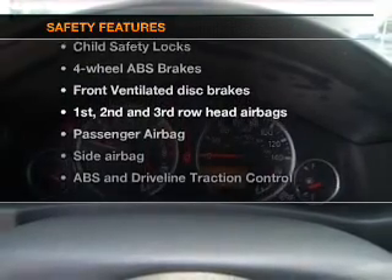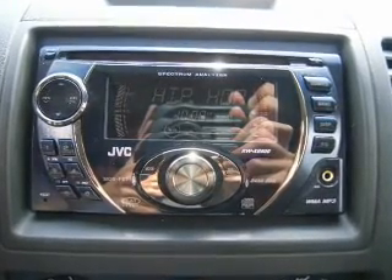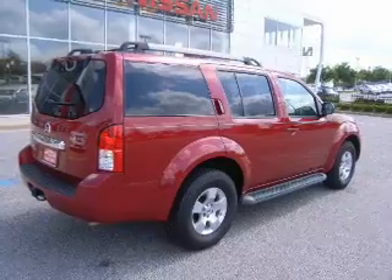Rest assured knowing these top safety components are included: front ventilated disc brakes, curtain head airbags, passenger airbag, side airbag, traction control, stability control, and dependent suspension.